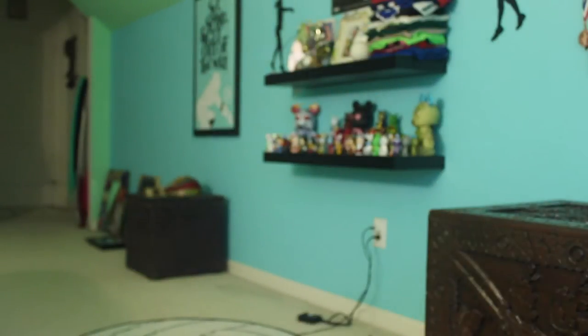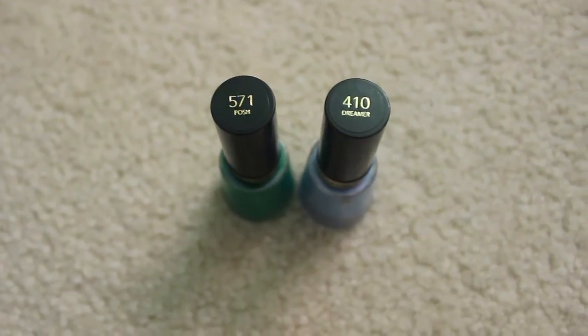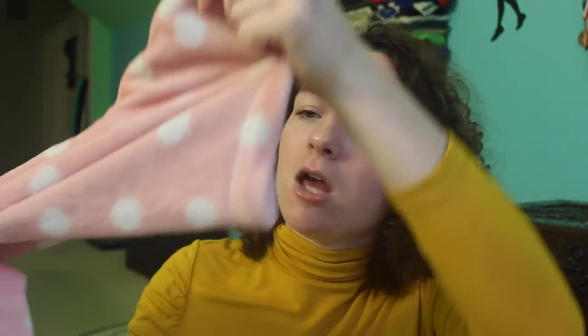I went to Walmart and I found some nail polishes that I thought were really cute. I got a really pretty blue color in the shade Dreamer and a green in the shade Posh. I also found these polka dot pajama pants for about eight dollars — I just really like the color of them.